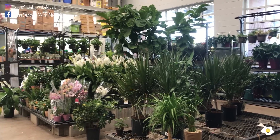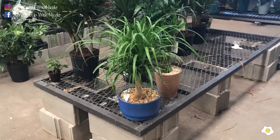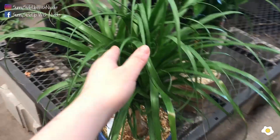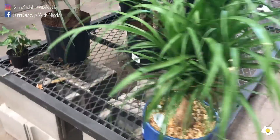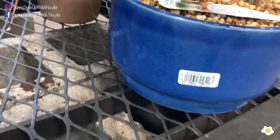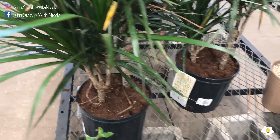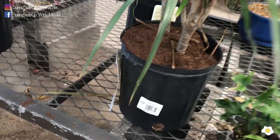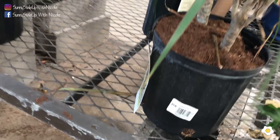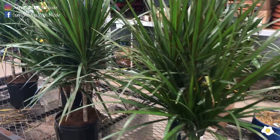Here is their indoor plant or tropical plant section. This is very beautiful. They have a Nitao Palm in an 8-inch pot for $39.98 — very beautiful. And some Dracaena in an 8-inch pot for $14.98. This is pretty.